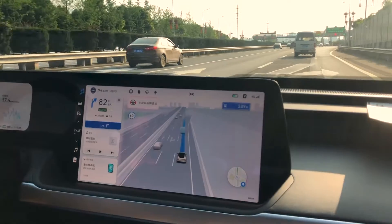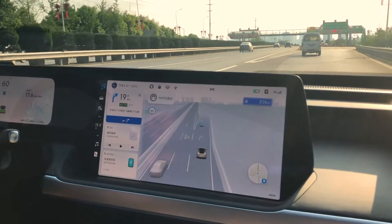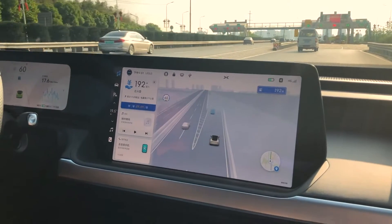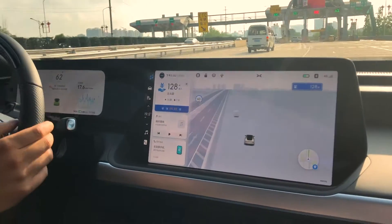It's going for its last lane change to come off the motorway. And there you go — it's now telling you that you are back in control.